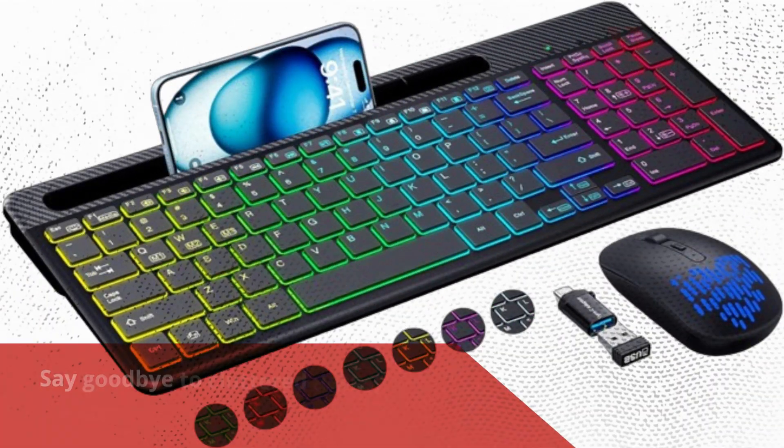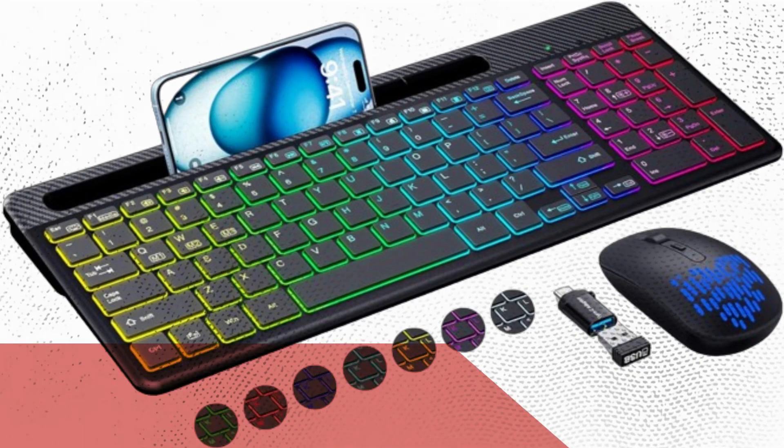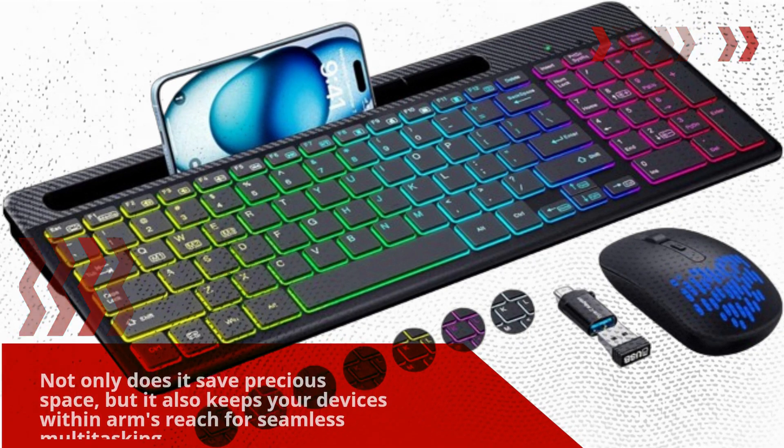And check this out, folks! Say goodbye to cluttered desks, thanks to the integrated tablet phone holder. Not only does it save precious space, but it also keeps your devices within arm's reach for seamless multitasking.